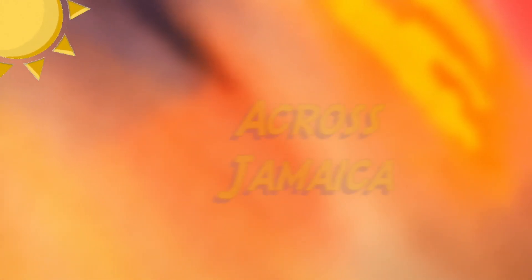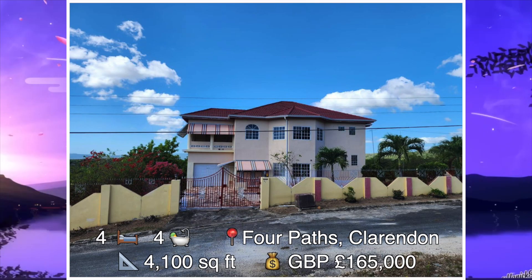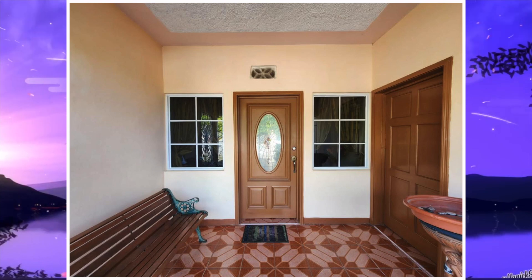Today we're going to be looking at five houses for sale across Jamaica. House number one is a four bedroom, four bathroom house found in the hills of Four Paths, Clarendon. The size of this house is 4,100 square feet and it's been sold for 165,000 pounds. Let's go on the inside.